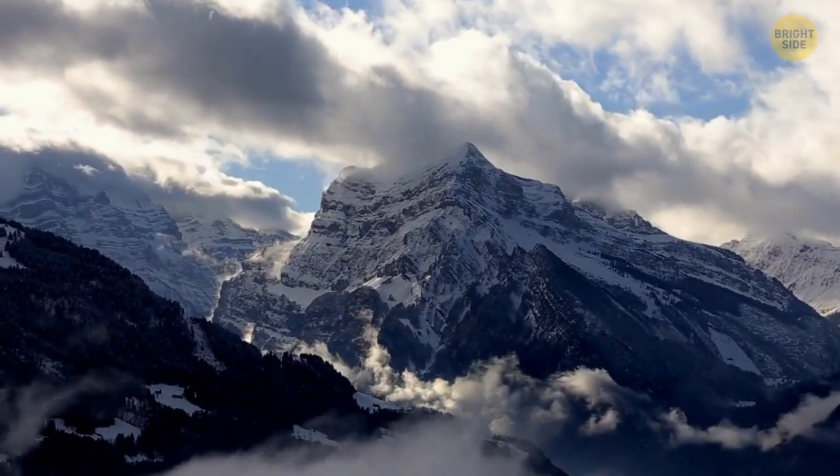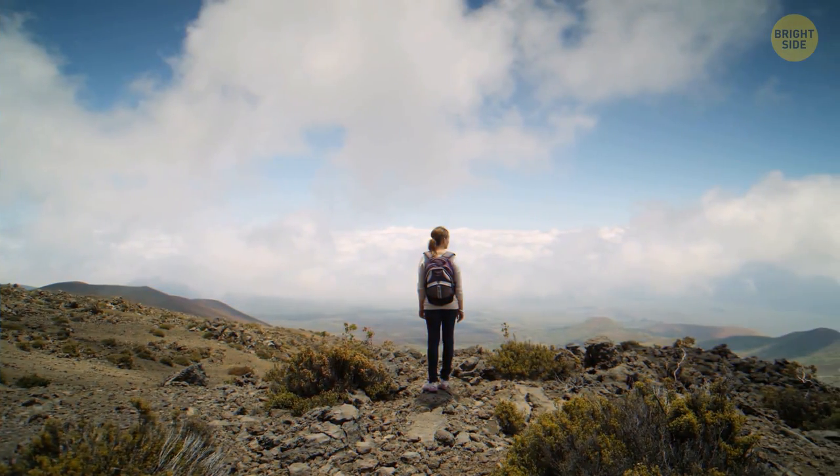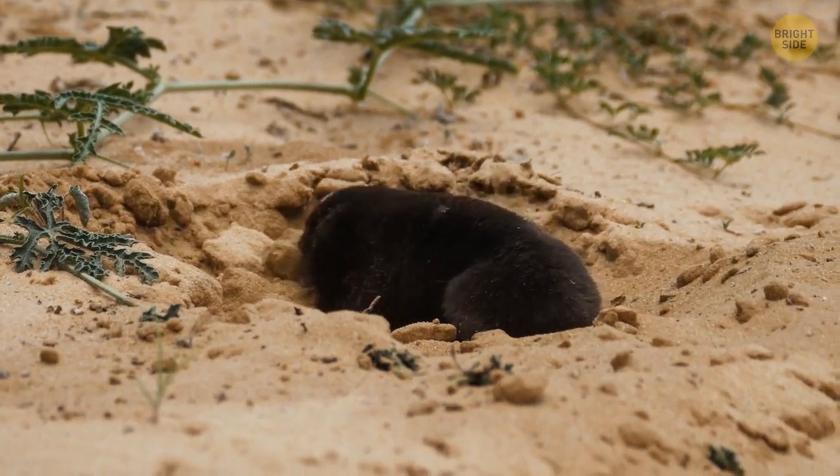Interestingly, more people have reached the summit of Mount Everest than that of Mount Wycheproof, though it's way easier to scale Wycheproof. Perhaps they simply made a mountain out of a molehill.